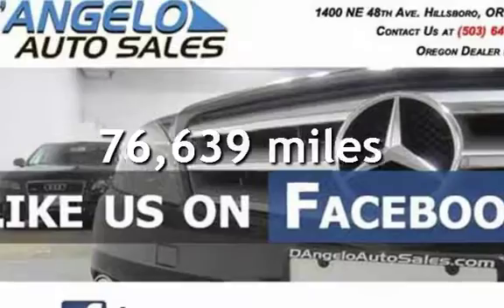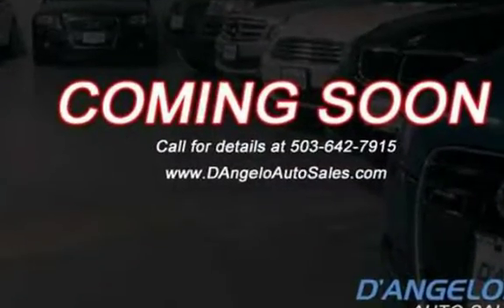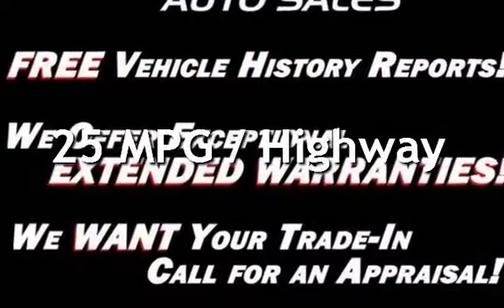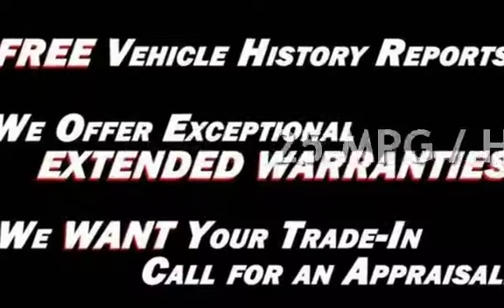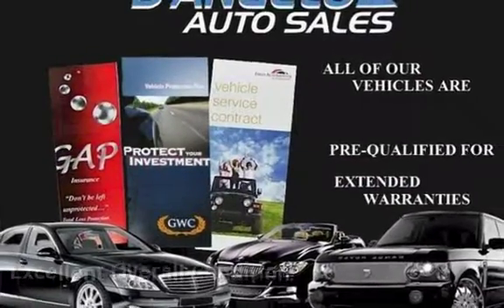This Hyundai has less than 77,000 miles on the odometer. Estimated fuel economy for this vehicle is 20 miles per gallon in the city and 25 miles per gallon on the highway. This vehicle is in excellent overall condition.